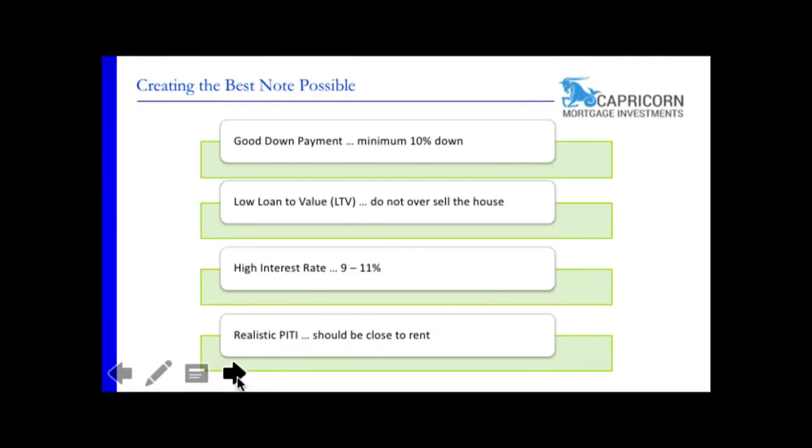Realistic PITI should be close to whatever the rent is. You're taking these buyers out of the rental market — they know what their neighbor's house rents for. If they have PITI at fifteen hundred bucks a month and find out they can rent a house for a thousand dollars a month, that's going to make them think, why am I doing all this and paying for repairs? These are the things you should be looking at when the note is created to make sure it continues to perform.